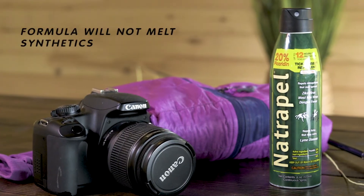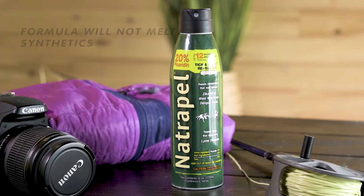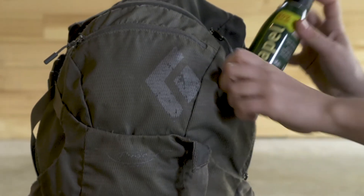The formula will not melt synthetics, making Natropel safe to use around your favorite outdoor gear. The locking cap means you can add it to your car or pack without worrying about leaks. With enough repellent for the whole family, Natropel Picaridin six ounce continuous spray keeps you prepared for any outdoor adventure.